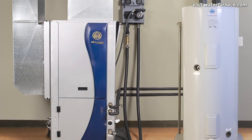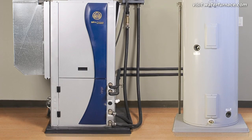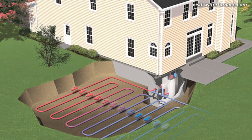A ground source heat pump taps into the renewable solar energy stored in the ground to provide savings of up to 70% on utility bills. Although it operates similarly to a standard heat pump, a ground source heat pump exchanges heat with the earth instead of the outdoor air.